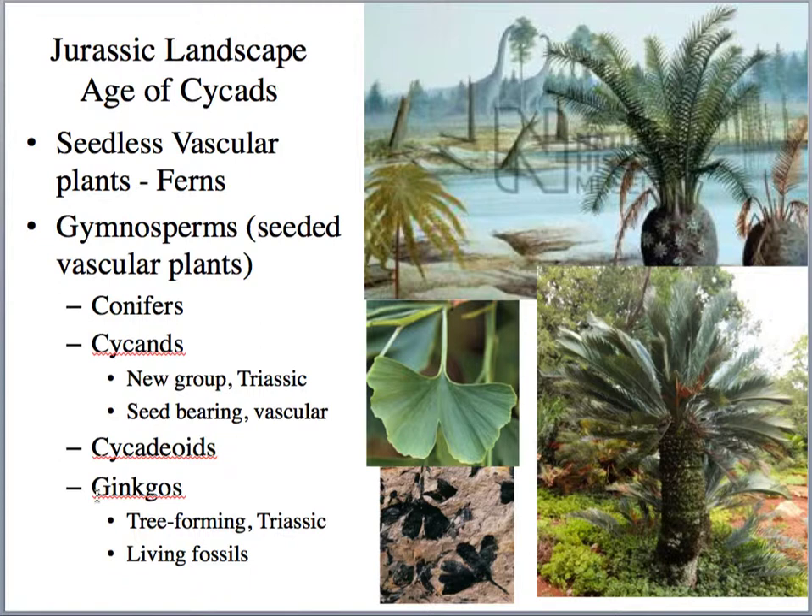In terms of plants on land, the Jurassic landscape is sometimes called the age of cycads, because cycads developed in the Triassic and really proliferated in Jurassic time. We still have a few cycads around today — it's an ancient plant that survives mostly in tropical regions. Also abundant were the conifers, the taller evergreen trees.